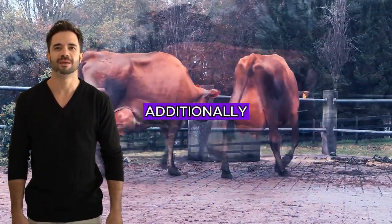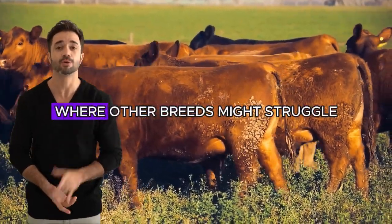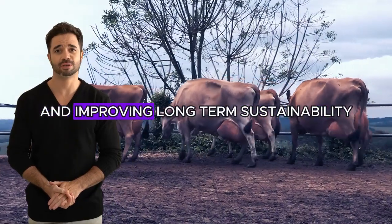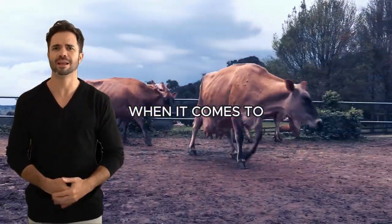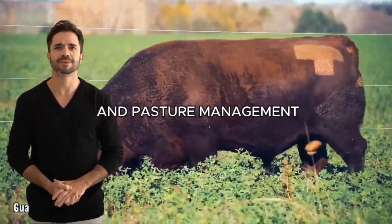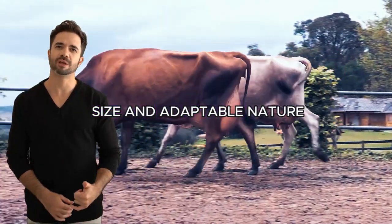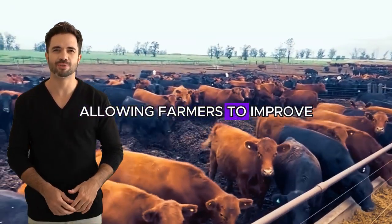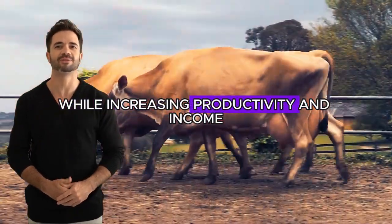Additionally, their ability to adapt to different types of terrain and feeding means they can thrive in areas where other breeds might struggle, reducing pressure on local resources and improving long-term sustainability. This cross also presents an advantage when it comes to more sustainable management practices such as rotational grazing and pasture management. Due to their moderate size and adaptable nature, the Angus-Jersey cross fits well into these systems, allowing farmers to improve soil health and biodiversity on their lands while increasing productivity and income.